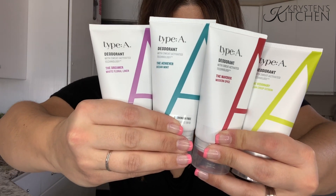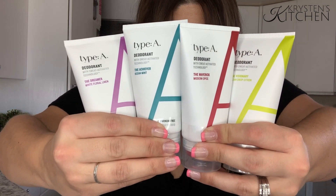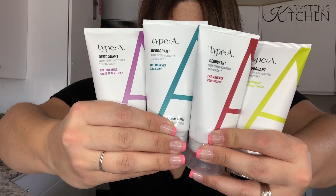Type A is free of aluminum, parabens, propylene glycol, phthalates, PEGs, alcohol, synthetic fragrances, gluten, and soy. It's also made with clean ingredients, so it's clean and safe to use on your body and your skin.